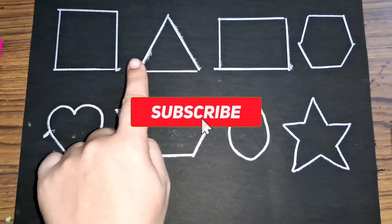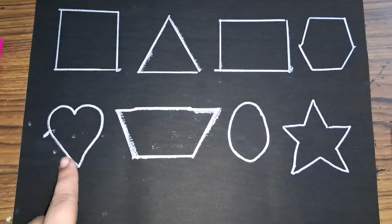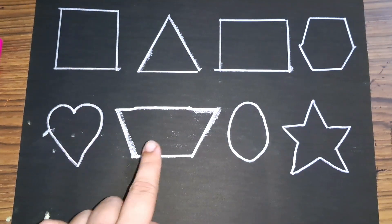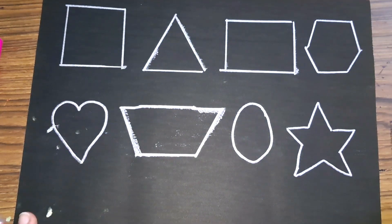Square, triangle, rectangle, hexagon, heart, trapezium, circle, circle, crystal, triangle, circle.